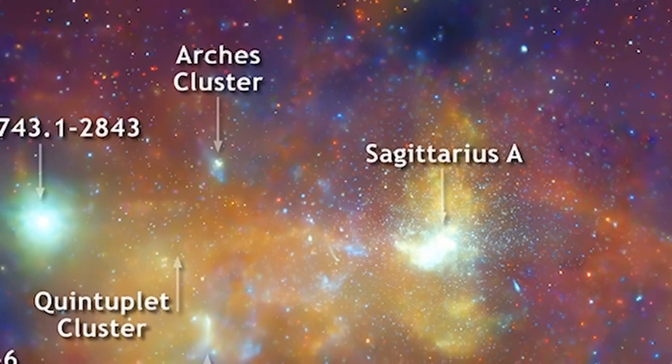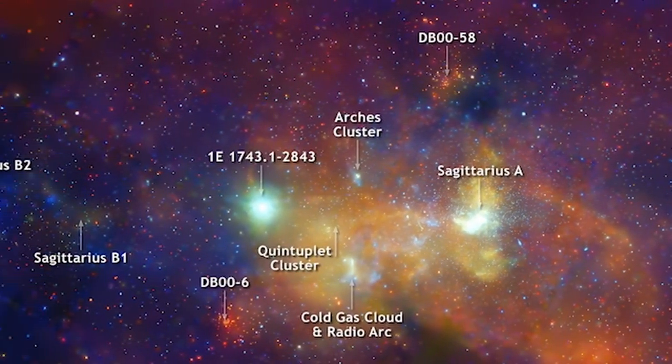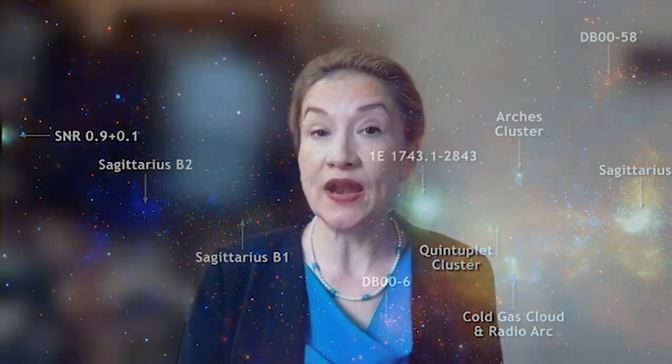Also, there are many massive stars in the Arches and in a stellar cluster labeled as DB, which will soon produce more supernovas, neutron stars, and black holes. There is another supernova in this image called SNR 0.9+0.1. There are also hundreds of unnamed point-like sources that scientists think are solo neutron stars or white dwarfs, but that together light up the region.